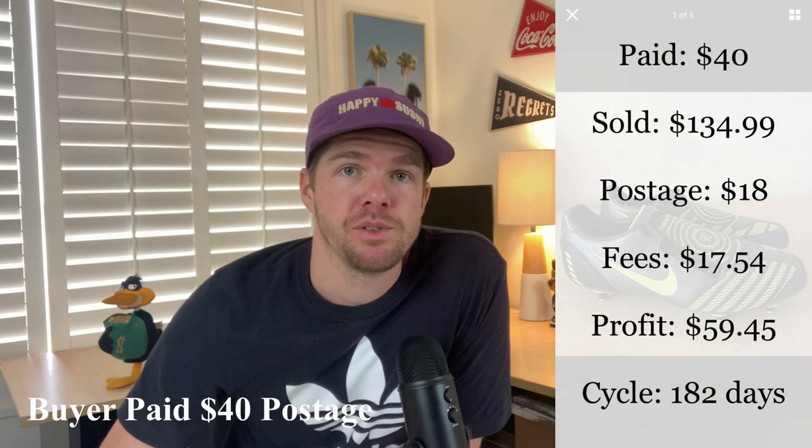Next up are these Total 90 men's Nike football boots. I talk about footy boots a lot, and the reason these took so long to sell — a 182-day sales cycle — is because they had metal studs. If you're sourcing thrifted footy boots, try not to buy the metal studs, because a lot of clubs and leagues don't allow them. In the end they finally sold, which I was very happy about. I paid $40 in the thrift and they went for $134.99, heading off to New Zealand. Postage was $18, fees were $17.54, and I profited $59.45. I won't be touching metal stud football boots again.